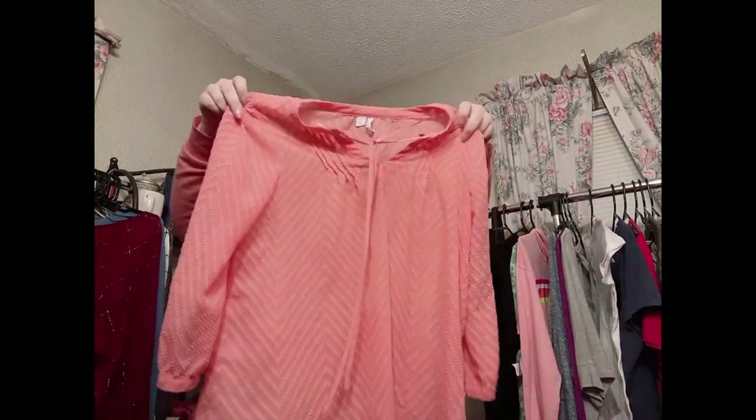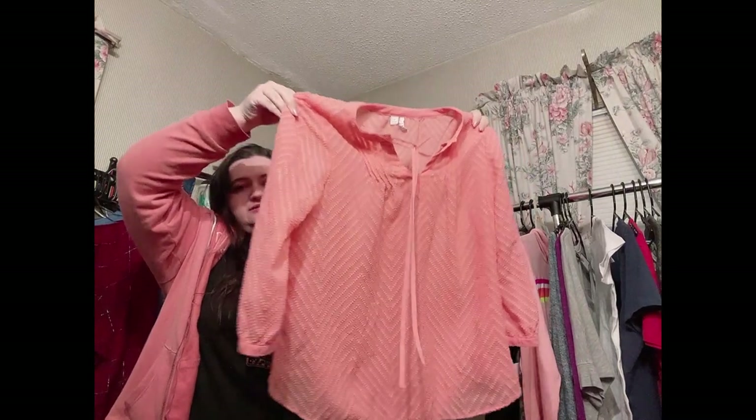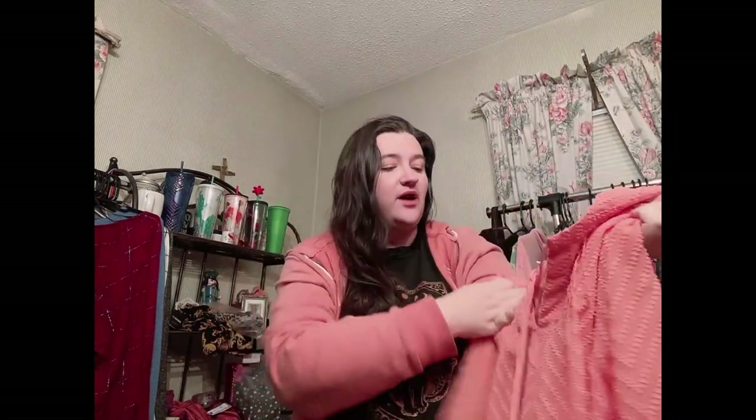I never pick this brand up in the thrift but I'll never say no to it in a box because I can bring it to Plato's if needed. This is the brand L — like the magazine — size small. It's a cool sheer gauzy-style top. Gauzy is apparently a keyword people are searching for, so that's awesome. It's really pretty and textured.